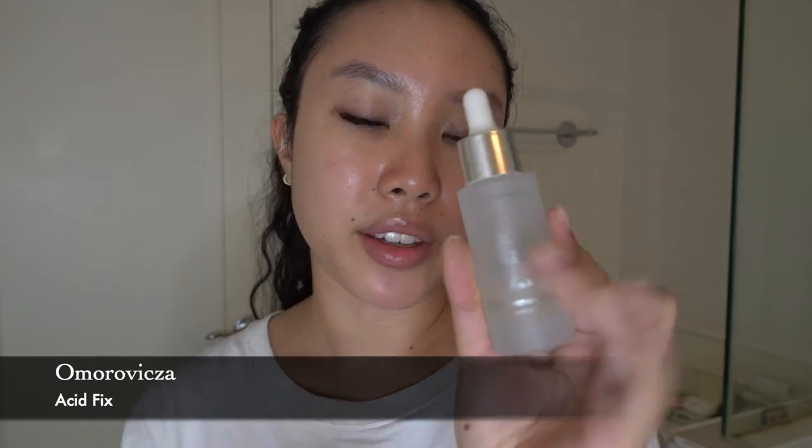Now I'm going in with an acid serum which contains AHAs and BHAs — this is the Amoravixa Acid Fix. I apply this just like a serum: two dots on the forehead, a dot on my nose, one on each cheek, and the pipette never touches the skin. Using my fingers I start from the top down. You will feel a tiny bit of a tingling sensation but that means it's working. On really sensitive skin days it can sting a lot more than normal. It absorbs right into the skin so I don't rub it around too much for fear of pilling, but so far it has never pilled on me.